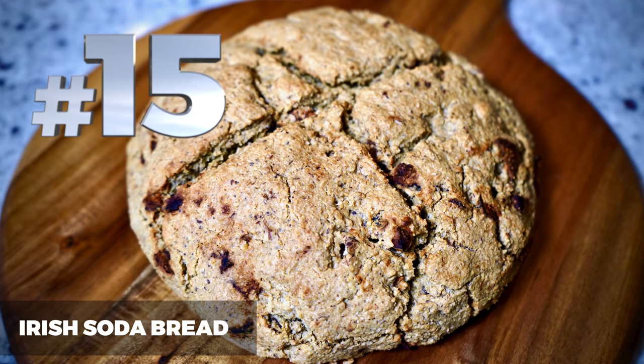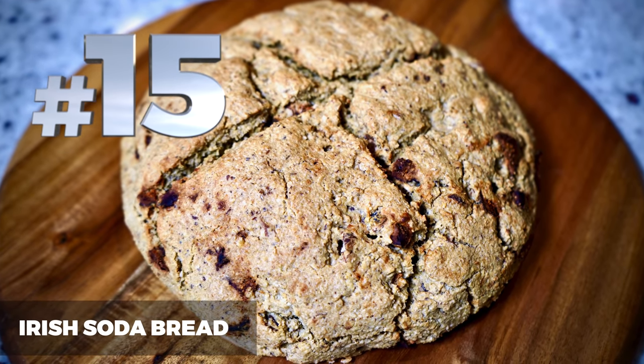Here is our top 15 list, starting with number 15: Irish Soda Bread. One of my personal favorites — I absolutely love bread. This is a really rustic, very simple, quick to make, easy recipe. And it is so delicious, you will just love it.